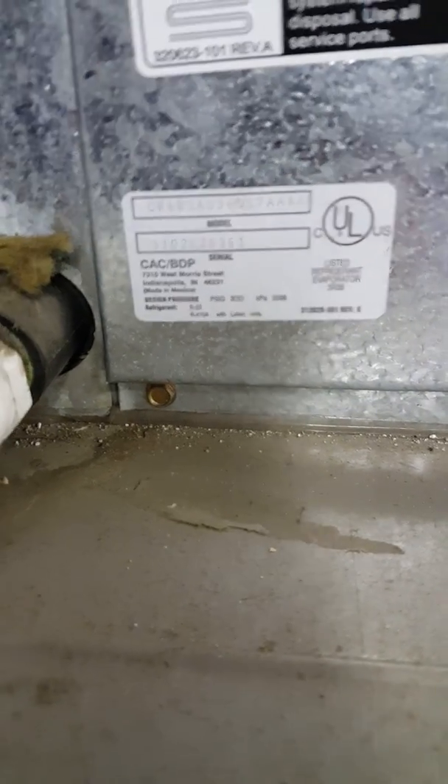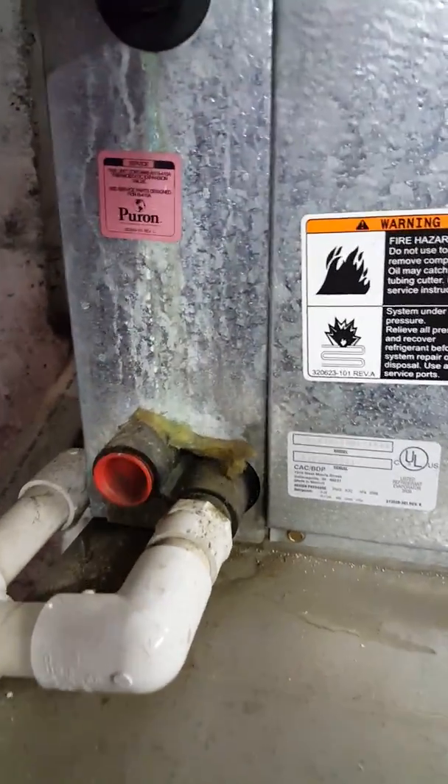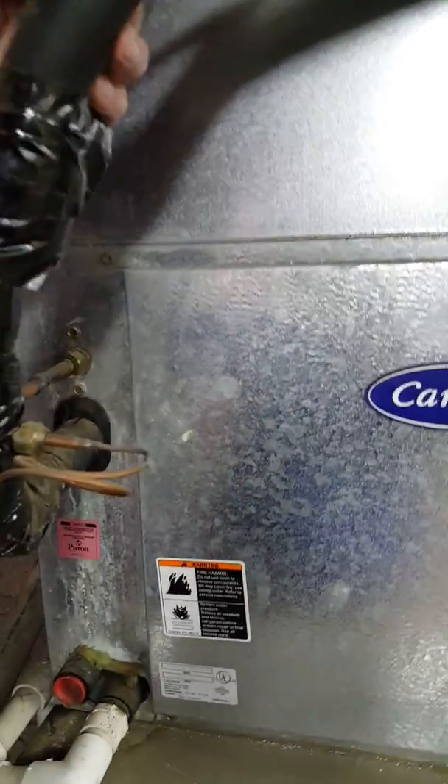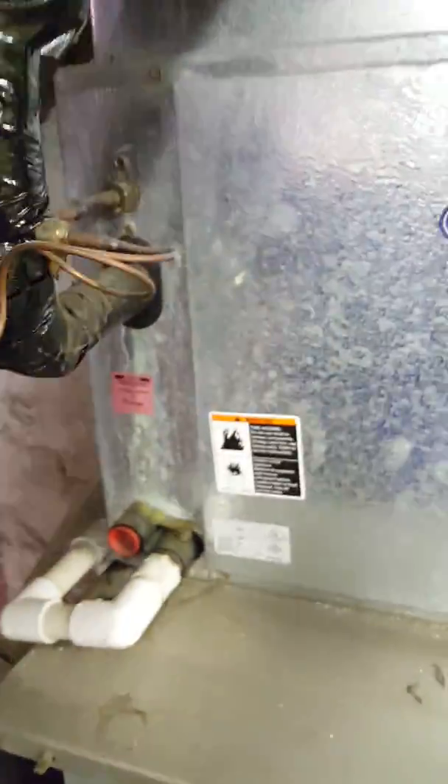It does have 410A. It's a dual coil — 410A and R-22. It does have an expansion valve on it, and we've got a 3/8-inch liquid line and a 3/4-inch suction line.